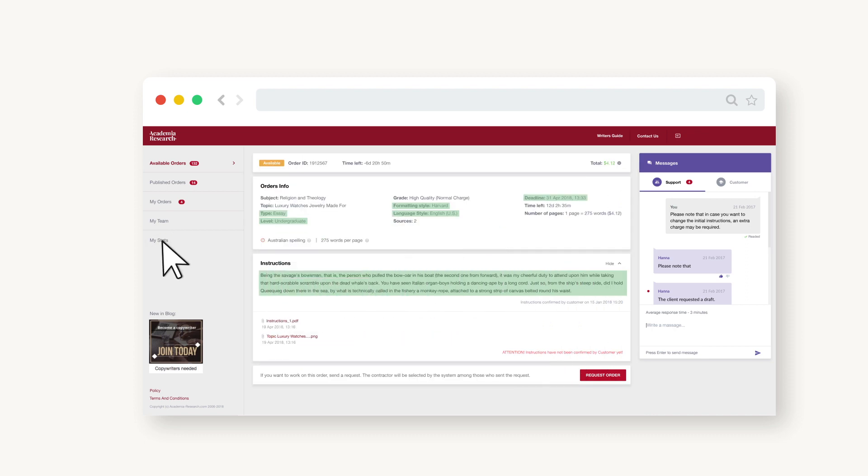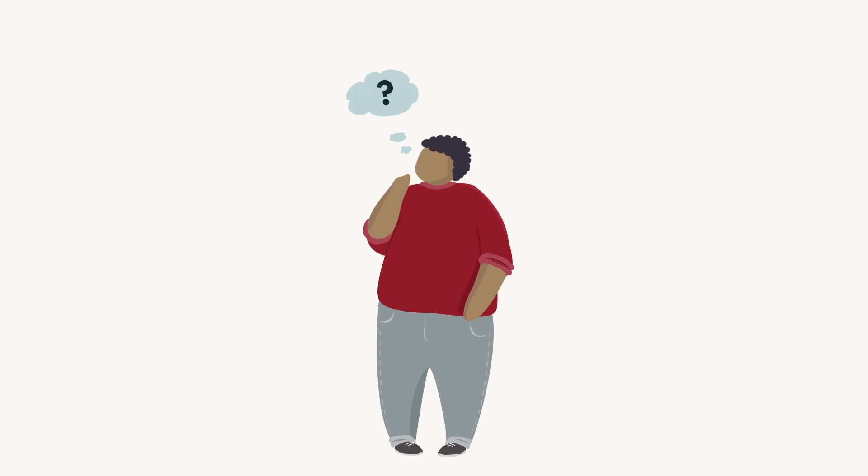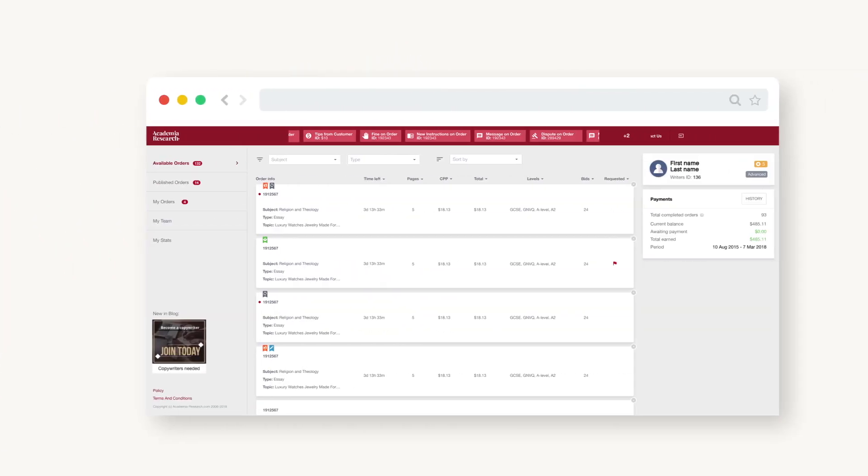Ready to complete the order? Click on Get Order. If you have any doubts, don't risk it, as low quality orders may significantly influence your statistics and reputation.